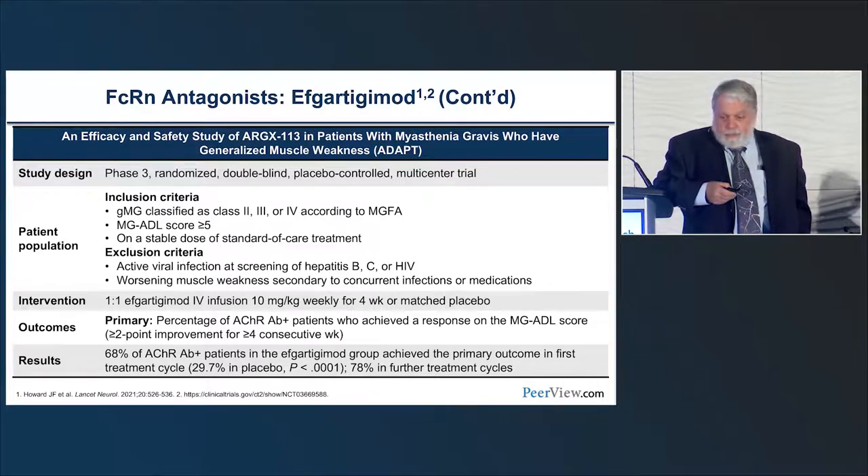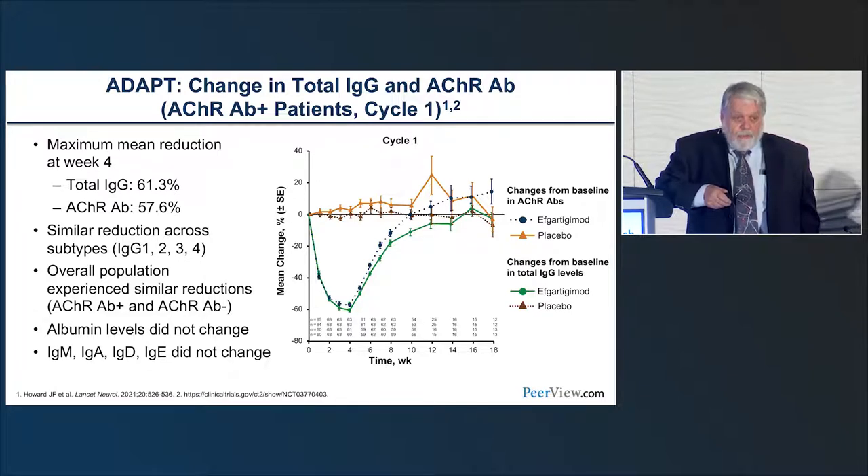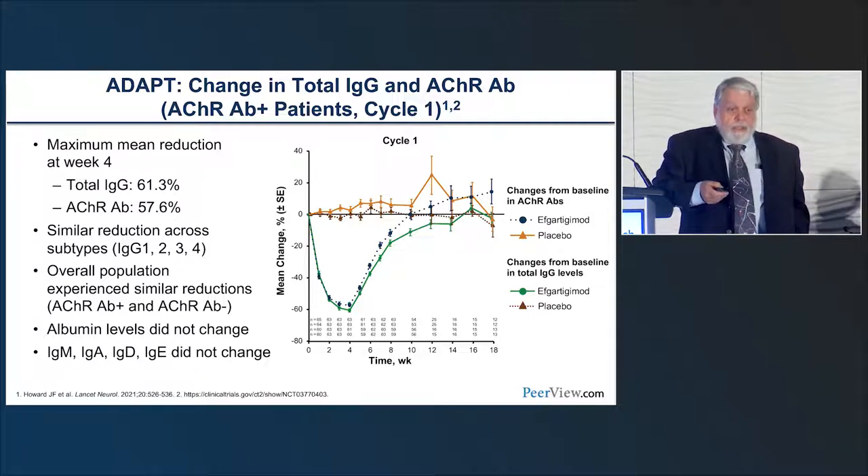This graphic shows what happens to IgG level in green and antibody level in blue, with the two top lines representing placebo. There is a very rapid parallel drop in both immunoglobulin level and antibody level, reaching its nadir at week four—one week after the fourth infusion—then slowly returning toward baseline. If we superimpose the ADL score, it follows a very similar pattern down to week four, then has a slower rise back toward baseline. We noted about a 61 percent reduction in immunoglobulin and 58 percent reduction in the antibody—very efficient in clearing both.